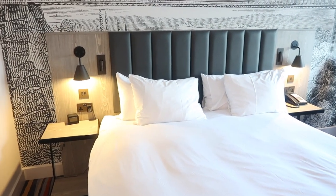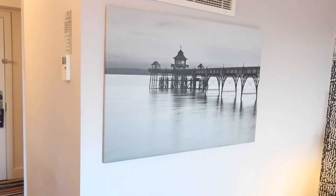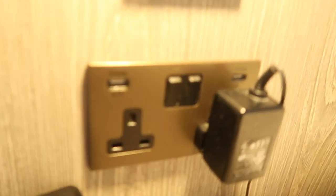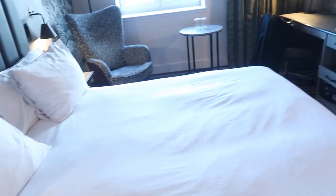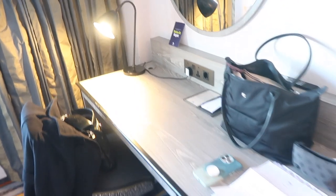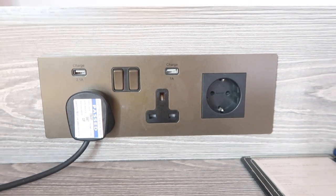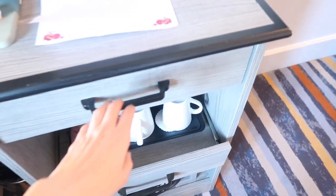Really nice — lots of tones of gray, super modern. We've got some local artwork. On the sides, you've got what you'd expect: USB and UK plug sockets, an in-room alarm clock, and a very nicely sized bed. We've got a flat screen TV on the wall and a very nice desk area with both UK and EU plug sockets, which is always useful.